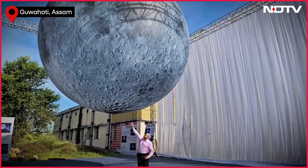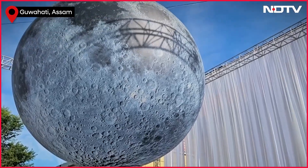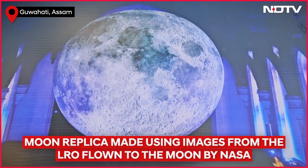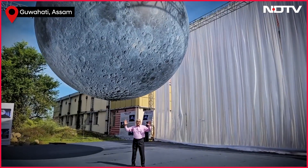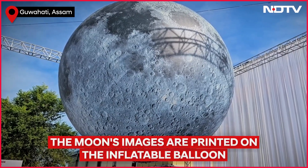India's Chandrayaan 3 landed closer to the south pole of the moon, at the Shiv Shakti point. This moon has been created using NASA imagery, but the finest images of the moon surface have been taken by the orbiter of Chandrayaan 2.